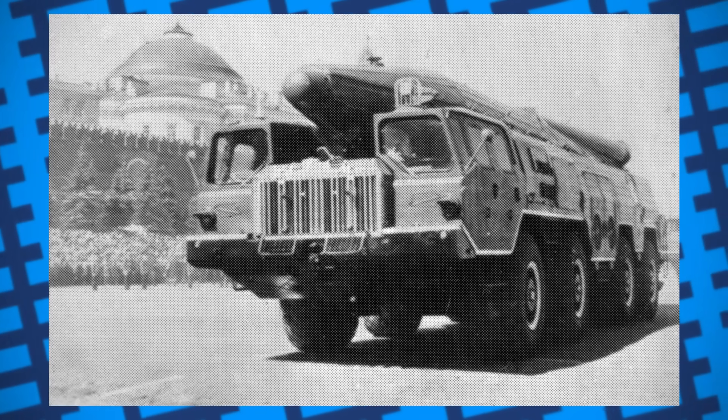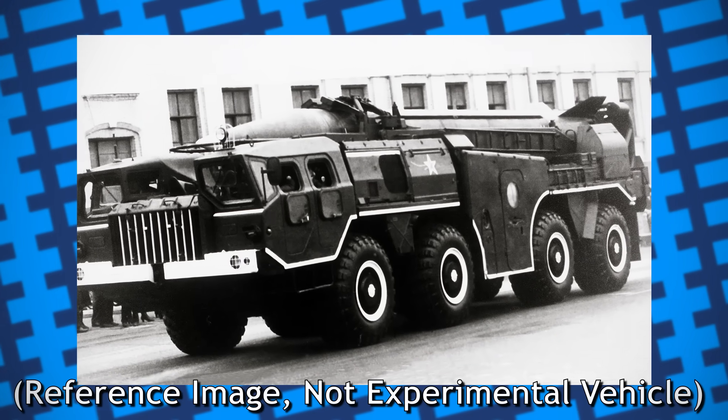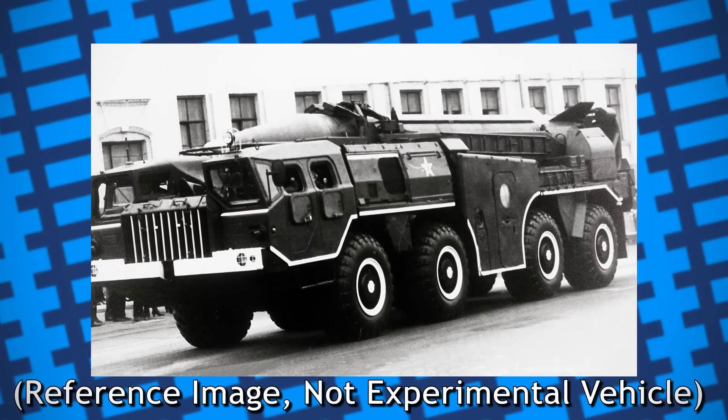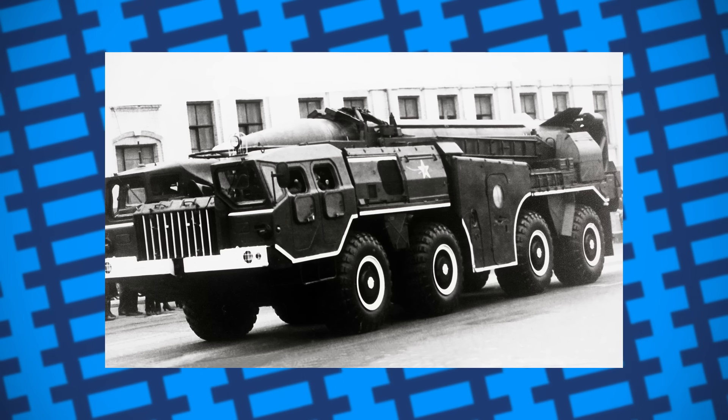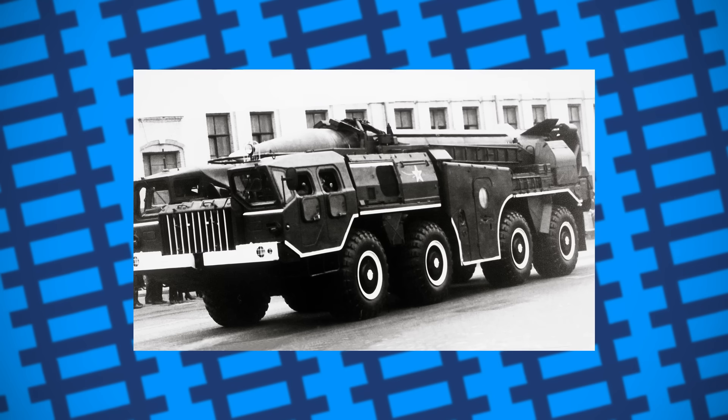A few years prior, a machine had been produced with electro-hydraulic drive on all wheels on hydropneumatic suspension, so this new project was likely a continuation of that. Under the codename Balsamin, work on the project began.